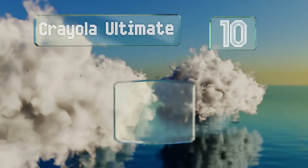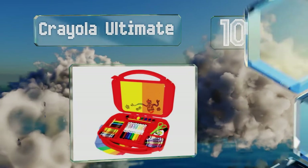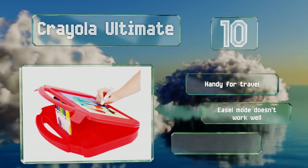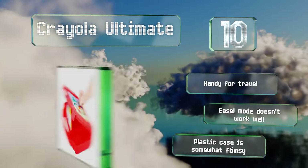Starting off our list at number 10, designed for young children who love to color and do crafts, the Crayola Ultimate is a basic carrier that comes with markers, crayons, colored pencils, glue, scissors, and construction paper. Be aware that there are no slots in the case trays to secure individual items. It's handy for travel, however the easel mode doesn't work well and the plastic case is somewhat flimsy.